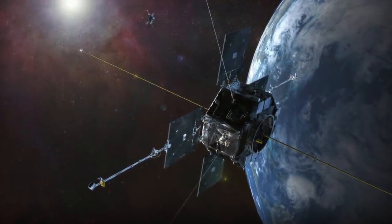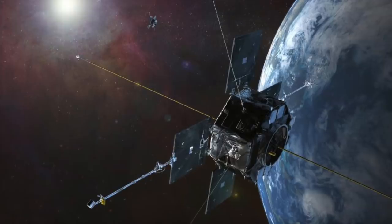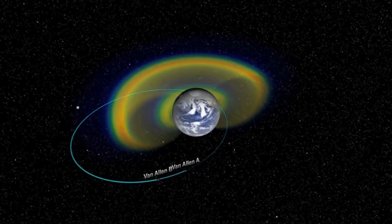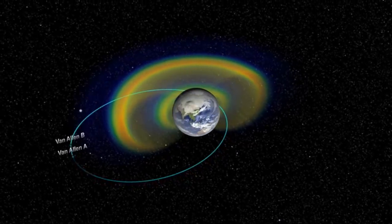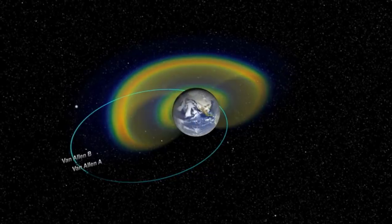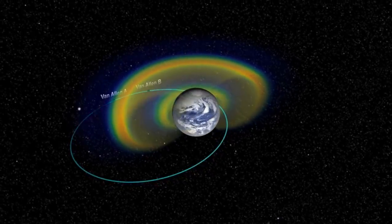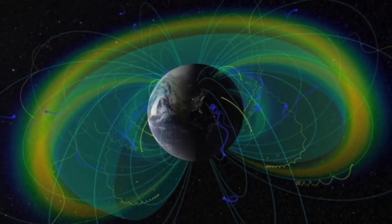Formerly known as the radiation belt storm probes, the Van Allen satellites were launched in an effort to understand how the sun and near-Earth space interact. They do this by interpreting the behavior of Earth's radiation belts and the way that high-speed electrons and ions — otherwise known as plasma — are guided or confined by magnetic fields. The two spacecraft are in highly eccentric orbits, passing each other and dipping in and out of the belts many times, allowing them to understand and disregard effects of their own presences in orbit, as well as filtering out spatial anomalies. It was the small electrical effects of the Juno probe on the belts that allowed the Van Allen mission to see it passing by.